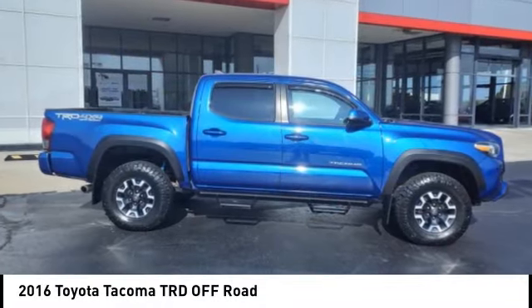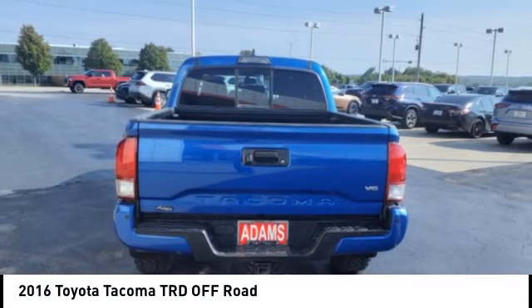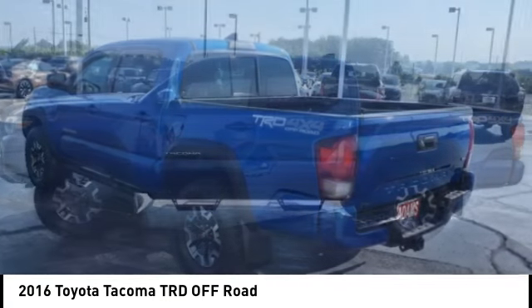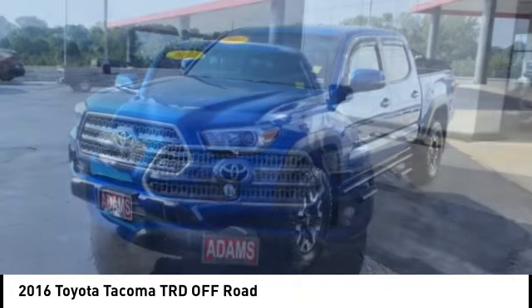Stop by and take a look at the 2016 Tacoma. Toyota Tacoma boasts a roomy interior, a powerful V6 option and excellent off-road capability, and has been named the best-selling compact pickup by MotorIntelligence.com five years in a row.